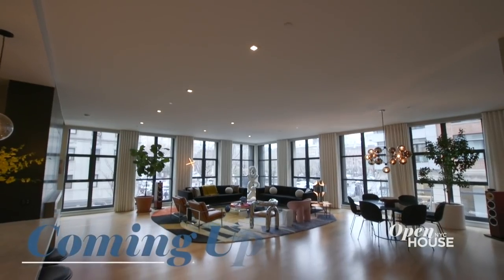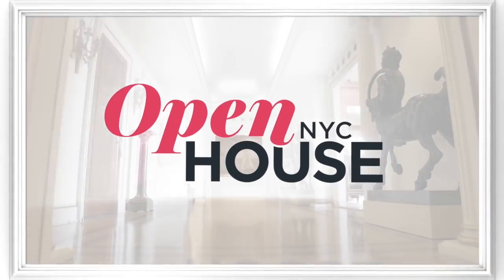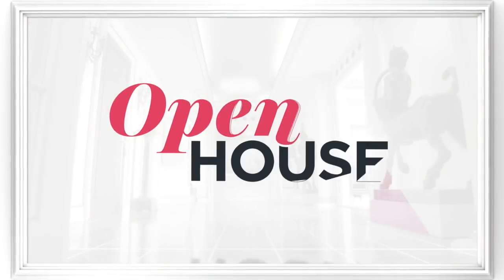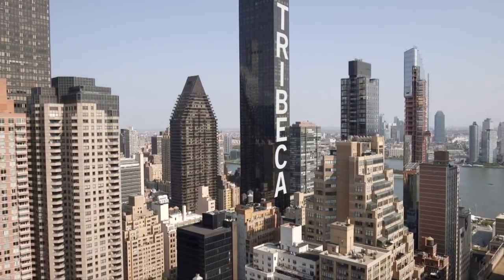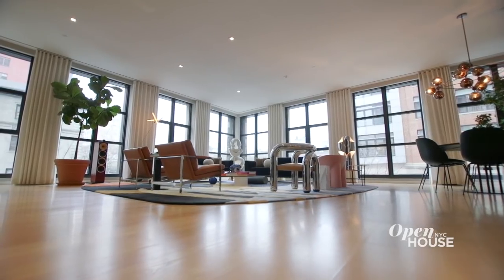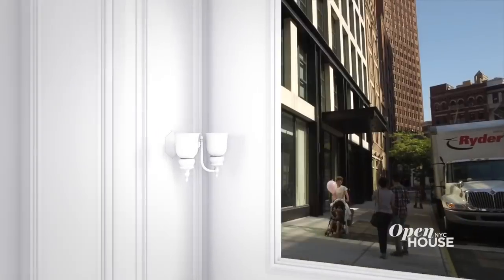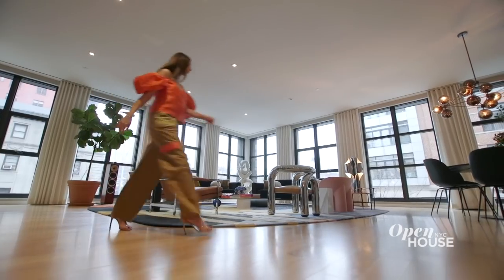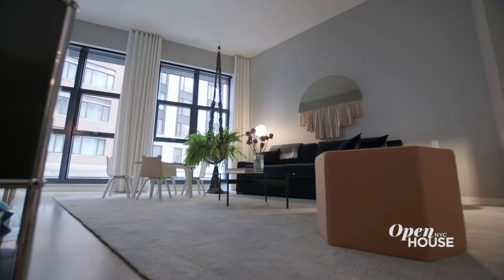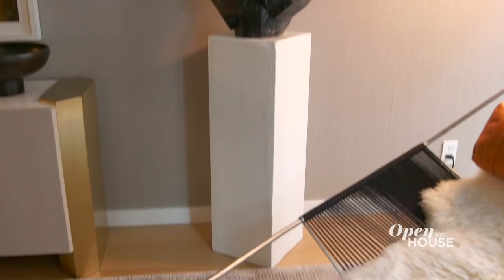Coming up just after the break, we are in Tribeca to check out this design-forward, yet family-friendly loft. Welcome back — we are going to close things out in Tribeca with designer Olivia Stutz. Olivia wanted the decor to reflect its downtown surroundings: artful, evocative, and of course stylish. Hi, I'm Olivia, founder and principal of Olivia Stutz Design, based here in New York City. Welcome to this wild loft I designed for my clients and their two young boys. This home is a treasure trove of funky pieces and objects begging to be explored and touched.